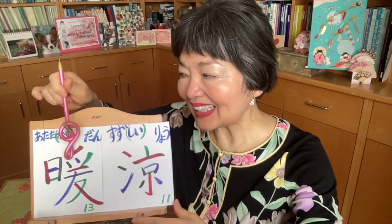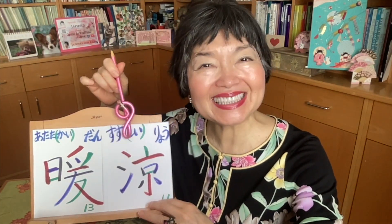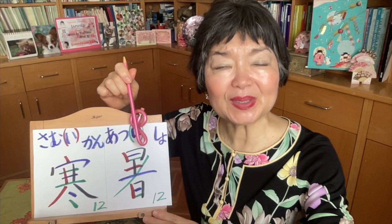So when it's warm and nice — ATATAKAI. This is very nice. And cool and nice — SUZUSHII. So ATATAKAI and SUZUSHII, you feel very good. And when you use SAMUI and ATSUI, maybe you don't like it because cold and hot. SAMUI. ATSUI.